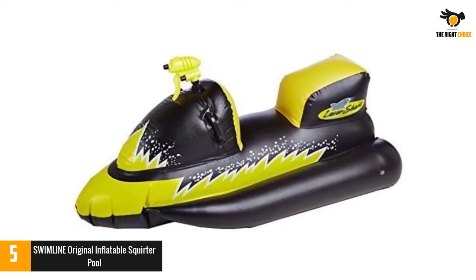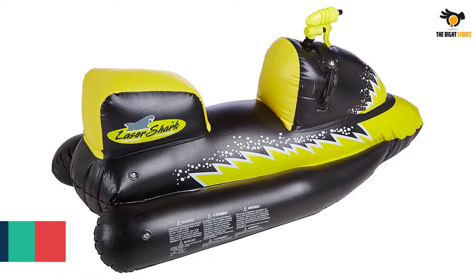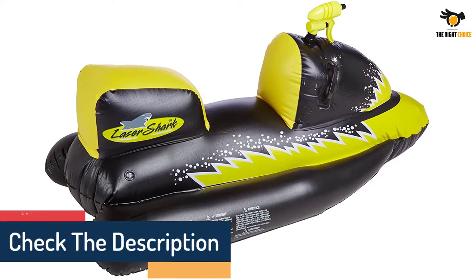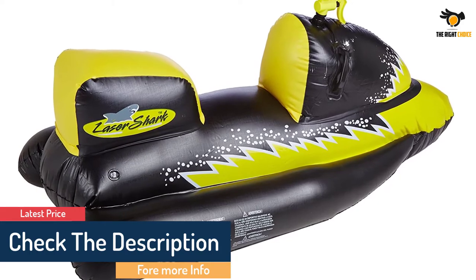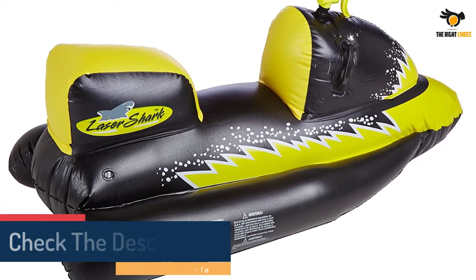The built-in ski squirter takes the fun a notch higher, whereas the tough bottom section handles abrasion, bangs, knocks and other things quite well. For simple and easy cleanup, it features a sleek and smooth finish.